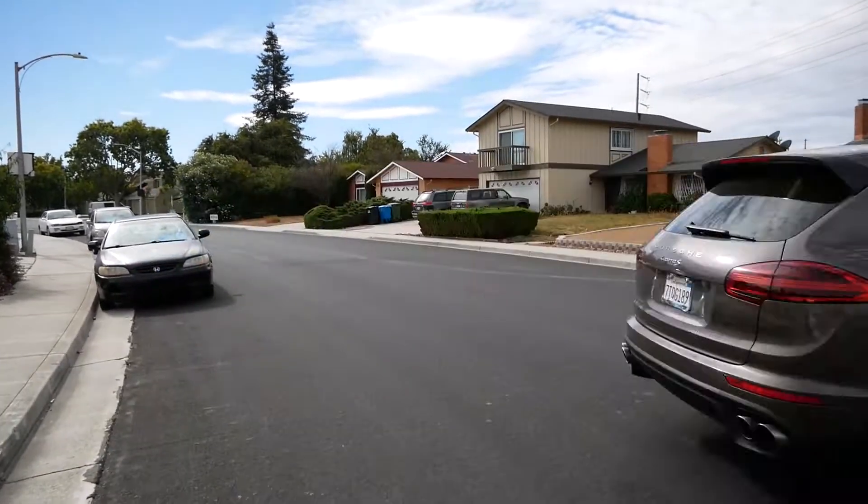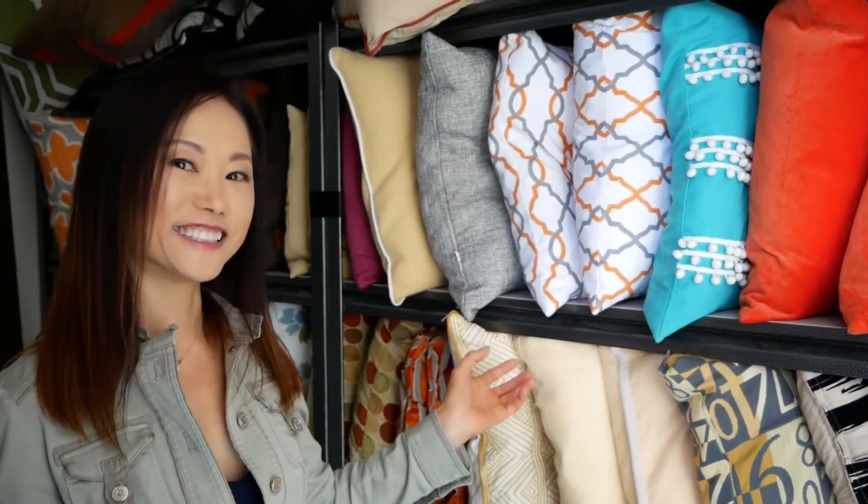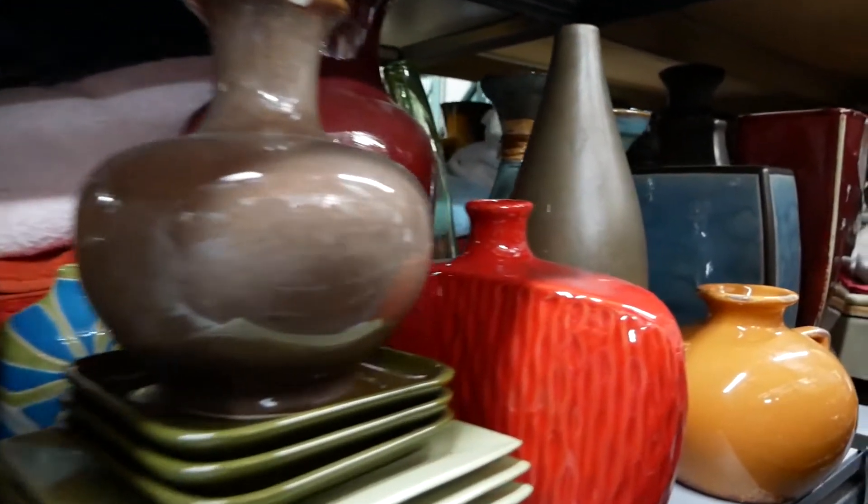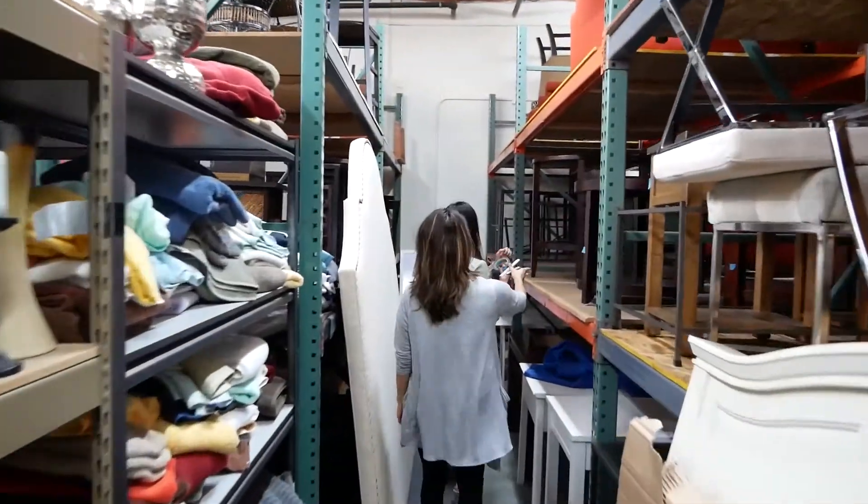Hi guys, welcome to my warehouse. This is where I store all my treasures. I love my staging inventory — my pillows, furniture, and accessories. So today I'm here at the warehouse to pick out the furniture, staging, artwork, and pillows. We're getting ready to stage this beautiful listing.